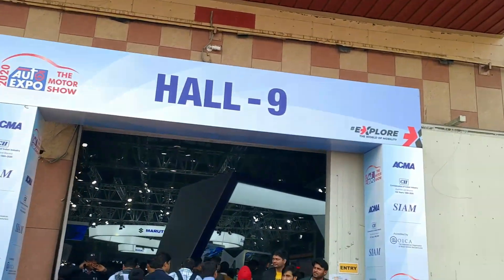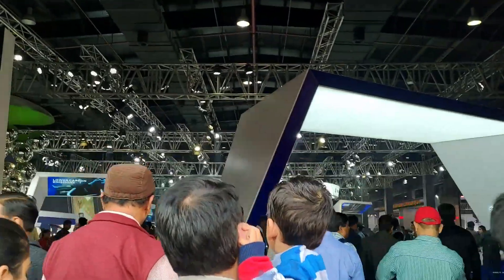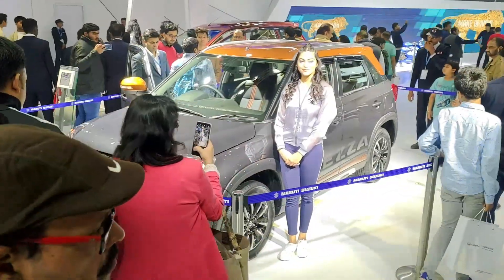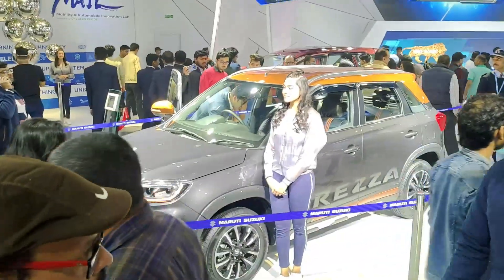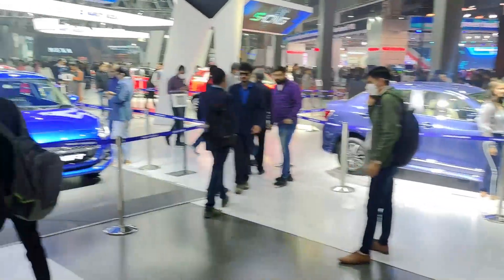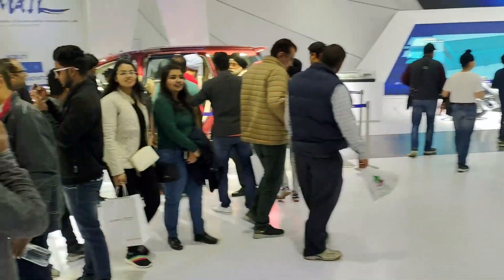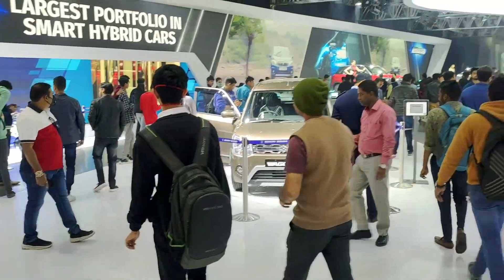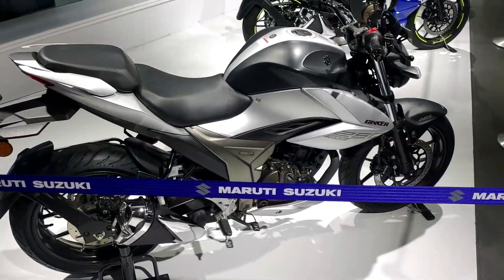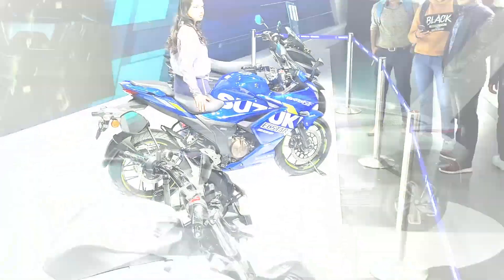First stop is Hall No. 9, and here is Maruti Suzuki. So first stop we are greeted by the Vitara Brezza, then on the right hand side we found a Swift Dzire and a Swift. So all old cars, nothing special here. And here we have a Wagon R also, and Suzuki's bikes which are already on sale in the Indian market. So that's nothing special either.